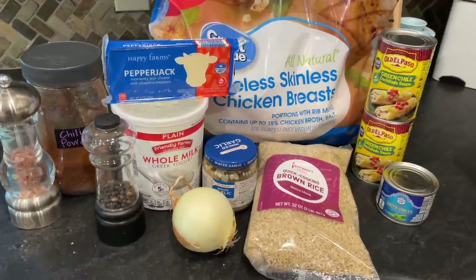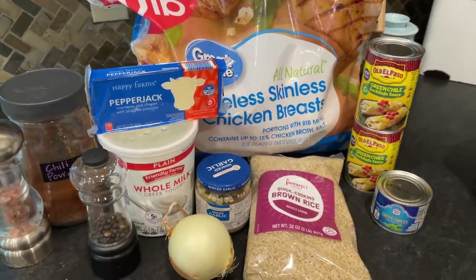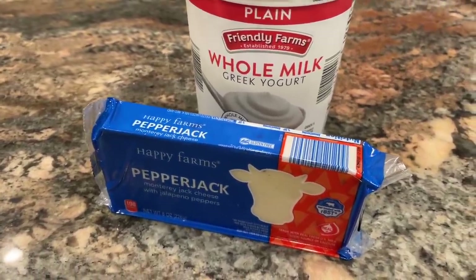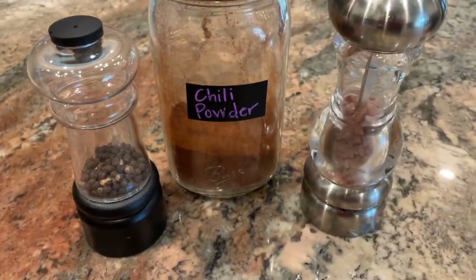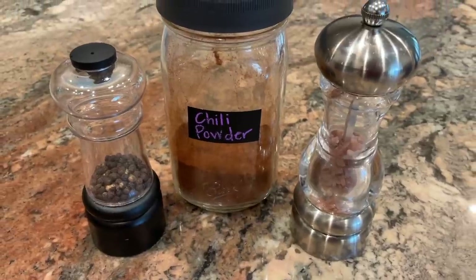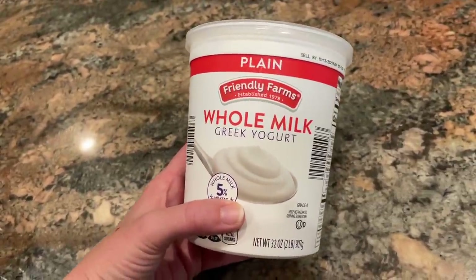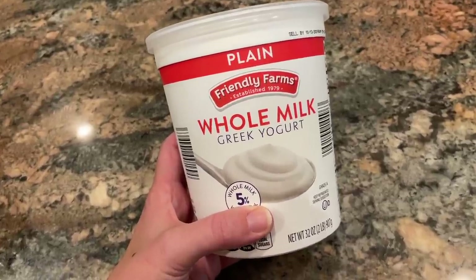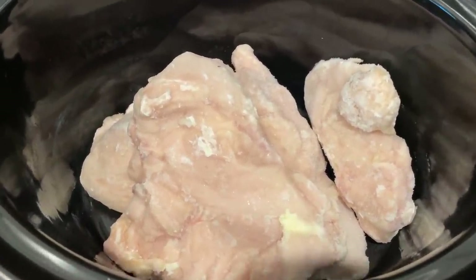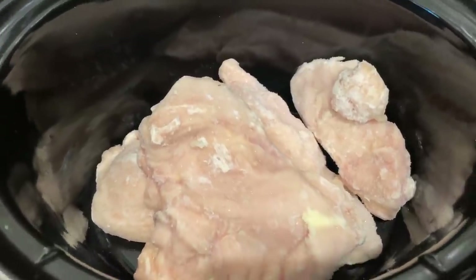Here are the ingredients: chicken breast, two cans of green chili enchilada sauce, a can of chopped green chilies, diced onion and garlic. I'm using whole milk Greek yogurt and some pepper jack cheese. I'm seasoning this with chili powder and salt and pepper. The original recipe calls for sour cream — I didn't have any, so I'm subbing whole milk plain Greek yogurt. I just happened to have a block of pepper jack in the refrigerator to kick up the flavor.